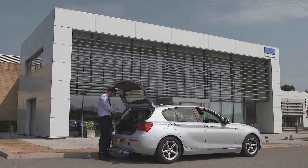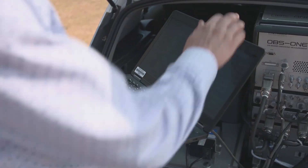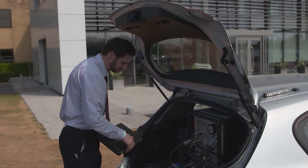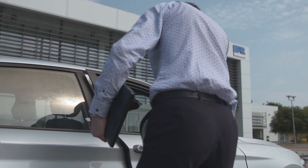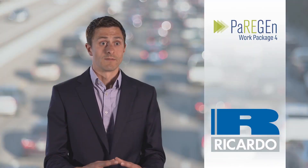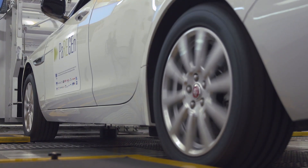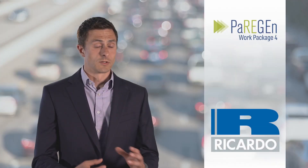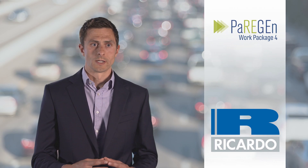Ricardo are able to draw on a wide area of expertise for the PowerGen project, able to do the combustion system and packaging design, the vehicle and engine calibration and the after-treatment control, allowing us to get the most out of the hardware. We're able to put all of this together in the demonstrator vehicle and deliver to the targets which have been set. Not only are Ricardo delivering the technologies described, it's also coordinating the whole PowerGen project.